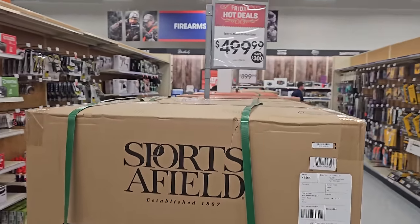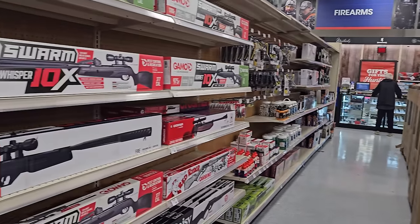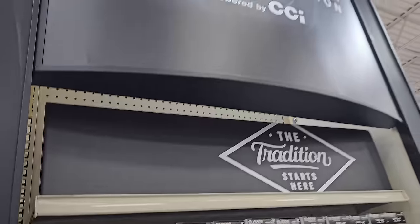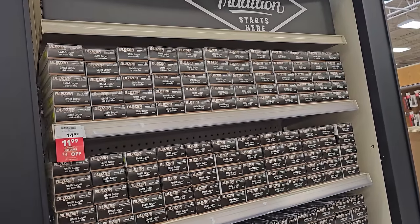Alright, so we're making our way over to the gun section. Look at this — they got some knives, they got safes, some air rifles. Christmas is coming up, guys. Okay, our first end cap: Blazer ammunition.